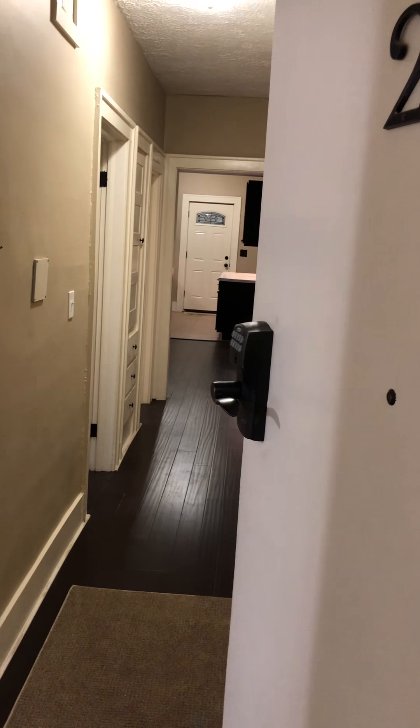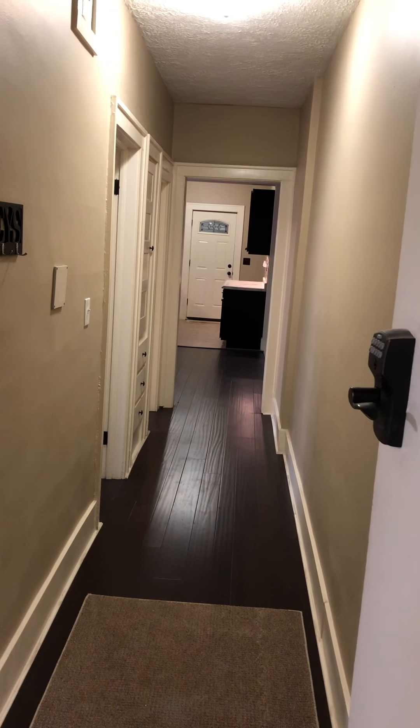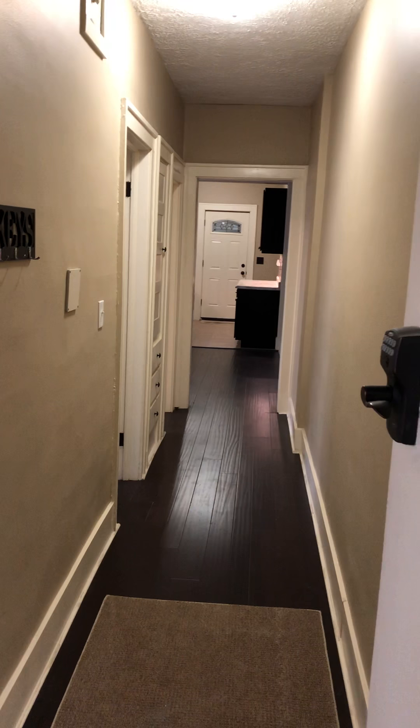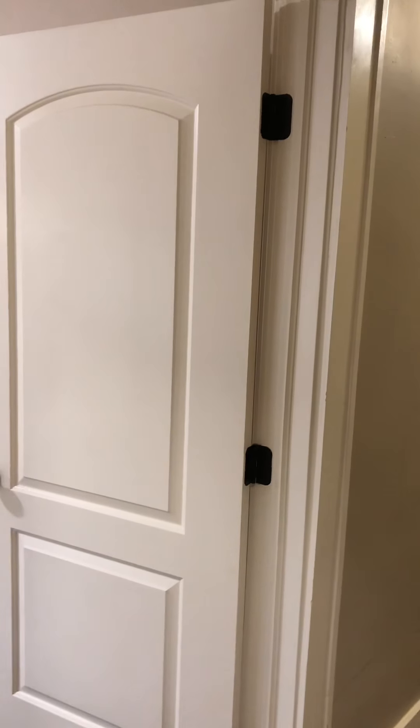This is a three-bedroom, one-bathroom, completely remodeled condominium with a brand-new kitchen, brand-new bathroom, all-new everything — flooring, light fixtures, plumbing, electric, doors, hardware, etc.